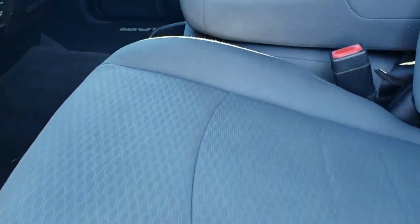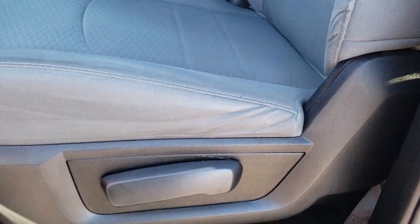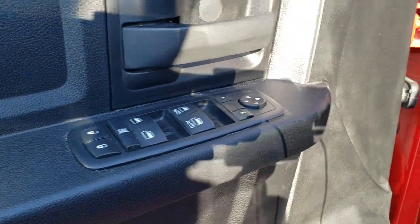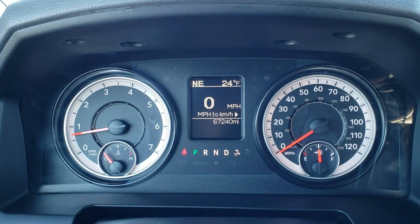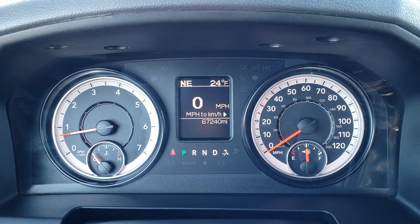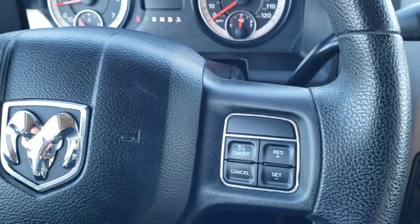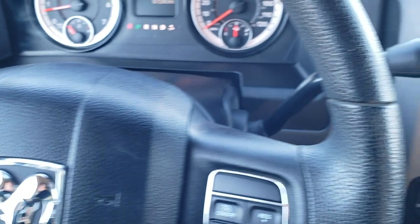As we hop inside the truck, the Tradesman package gives you the gray cloth interior. No rips or tears in the seats. Factory floor mats throughout, auto headlamps, power windows, power locks, power mirrors. This one has 67,240 miles. Digital speedometer, outside temp and compass display as well. Steering wheel is in nice shape — cruise controls on the right, Bluetooth and information center controls on the left.